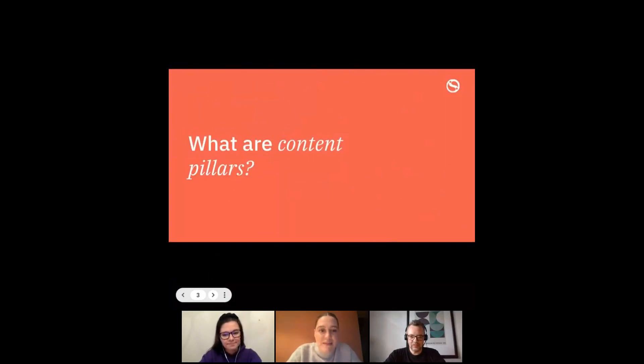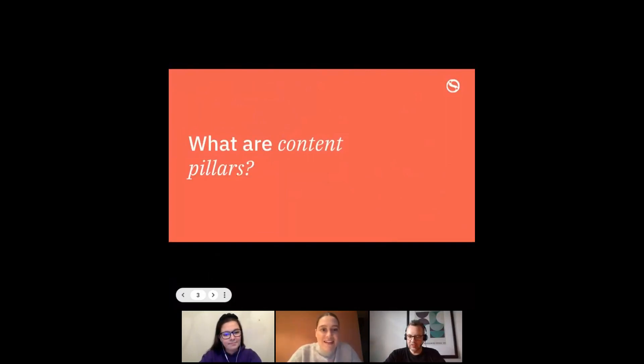So what are content pillars? Essentially, content pillars are themes, topics, or buckets — whatever you want to call them. They encompass your brand values and what your brand stands for, and you can use them to come up with topics for your social media posts. They really help to hone in your content strategy.